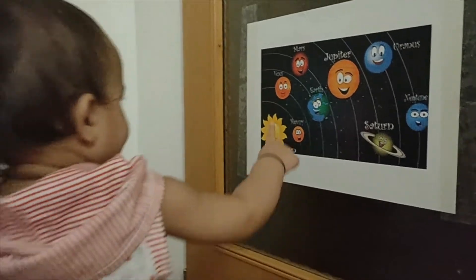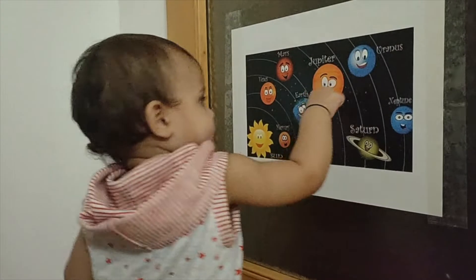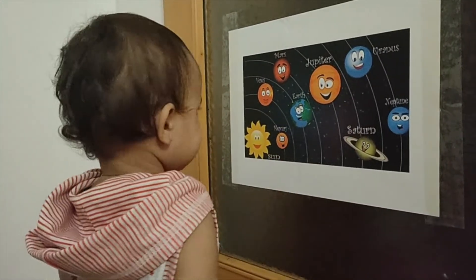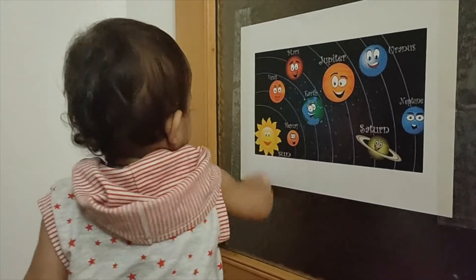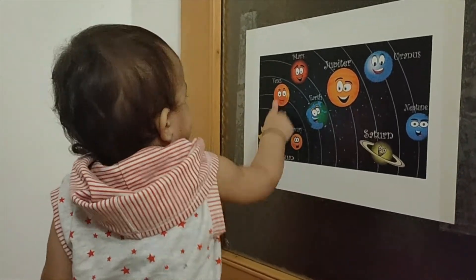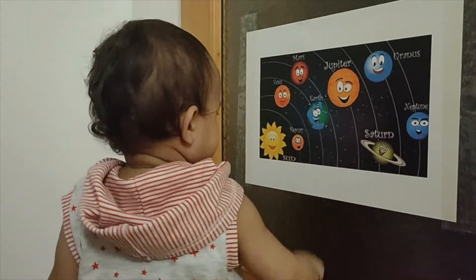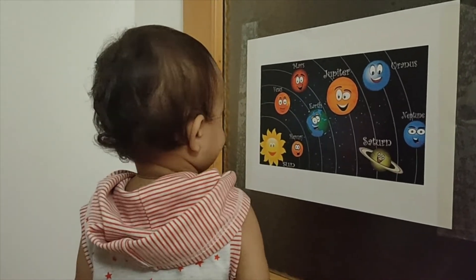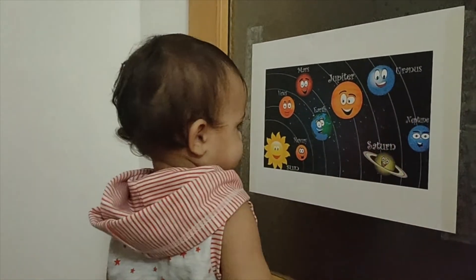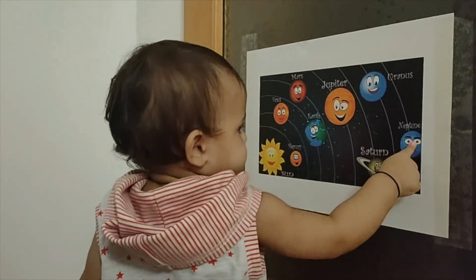So let's check out that. Earth. Yeah. Jupiter. Saturn. Sun. Venus. Mercury. Mars. Uranus. Uranus. Neptune. Great.